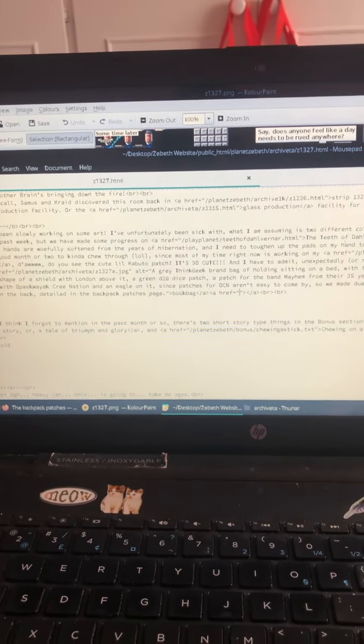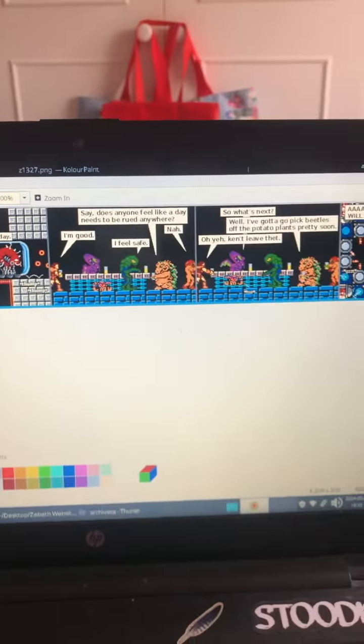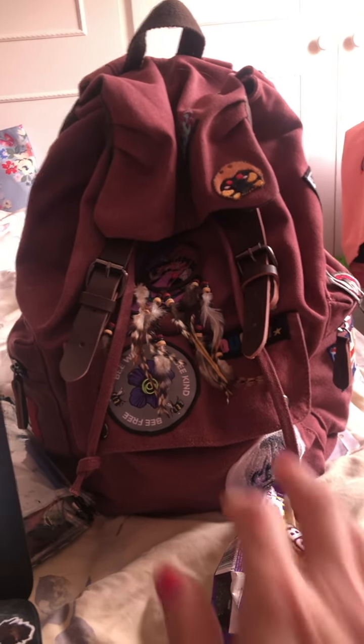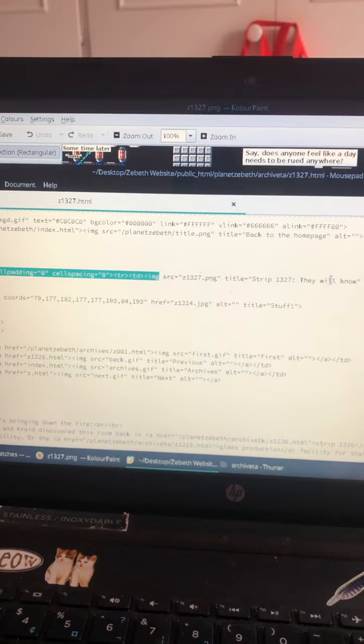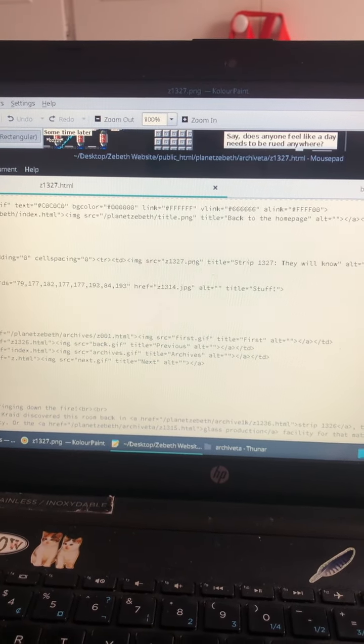We are making a comic strip and that's what we're doing right now. We also got some patches attached to the backpack now. We've also fixed something that's been on the page for ages — it's now sized right on mobile, and I've really been working on that for a while.